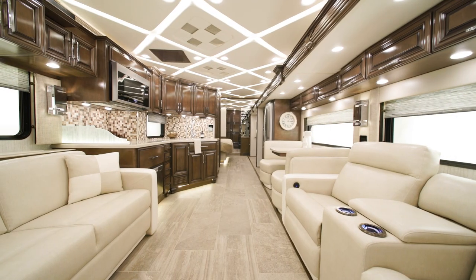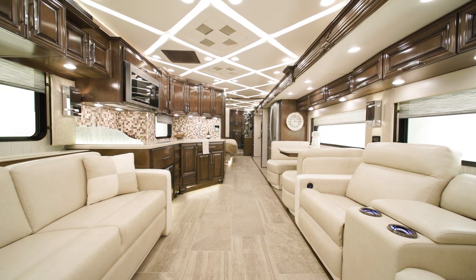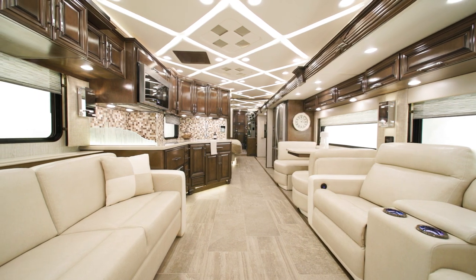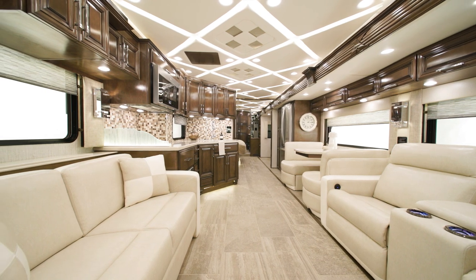A Wi-Fi Ranger Denali LTE system with Spruce router allows you internet access nearly anywhere, anytime. This feature is especially helpful for streaming entertainment and for those who have remote working lifestyles.